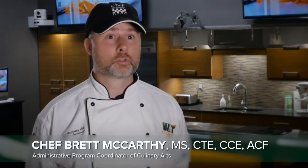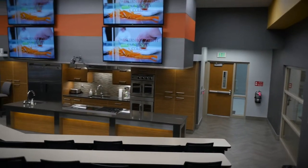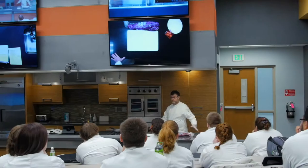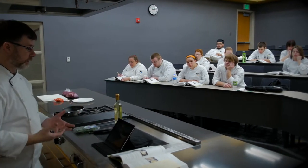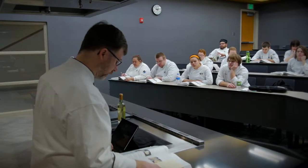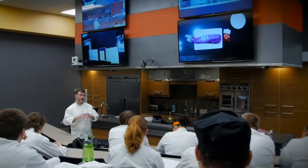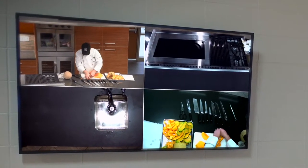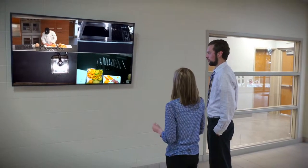The culinary arts training program is made up of three distinct phases to train students through a graduated approach. The demonstration kitchen has many features that allow students to effectively learn the skills and procedures for becoming a professional chef. Five cameras located throughout the room allow the instructor to show a broad picture of the demonstration or focus in on one specific area. Four 60-inch flat screen monitors and stadium-style seating allow students to see the demonstrations from anywhere in the room. There are also two 60-inch monitors outside the classroom and a large observation window to allow visitors to watch the demonstrations without disturbing the class.